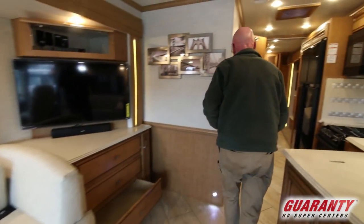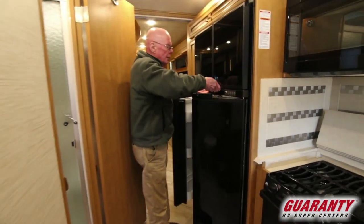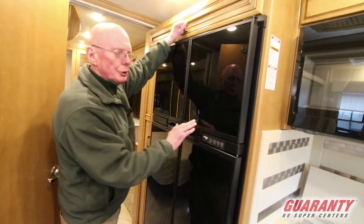As we move back into this area — nice touch — a four-door refrigerator with an ice maker. Lots of storage built into this coach.